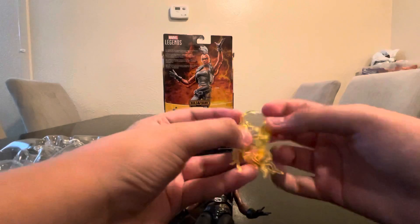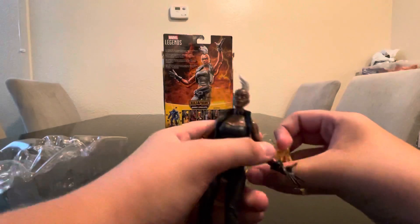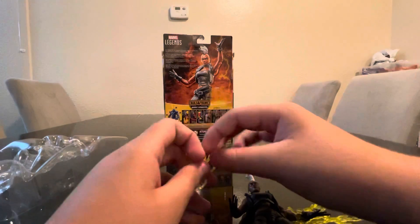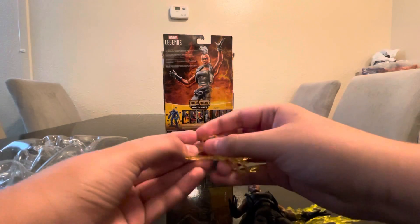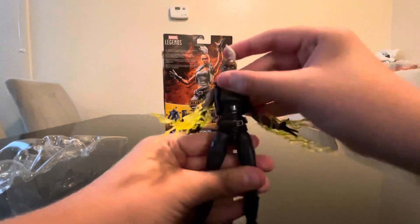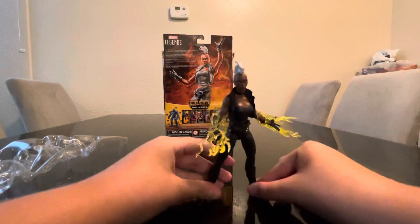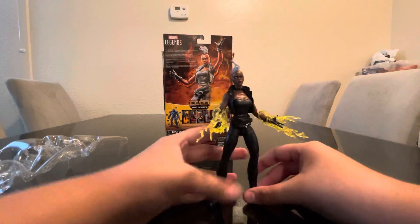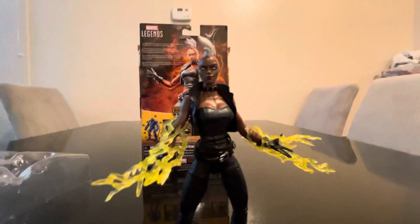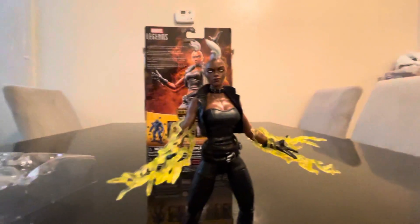Let me open the accessories — okay, it's really tough to open. I need to put this on her. Everything takes so long to open. I think it goes on backwards — yeah, like that. That's great. I'm not sure if she can stand with it but I think she can. So we have Storm out of the package with all her details, articulation, and accessories. Looks all nice, looks all cool.